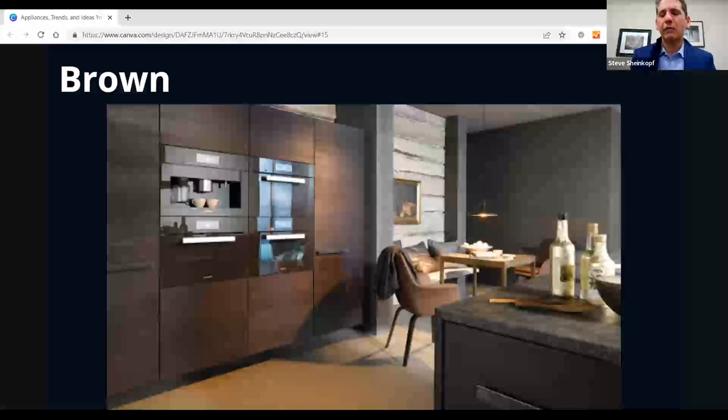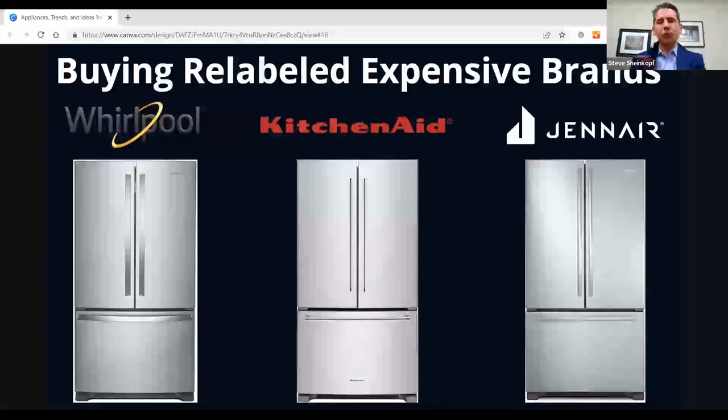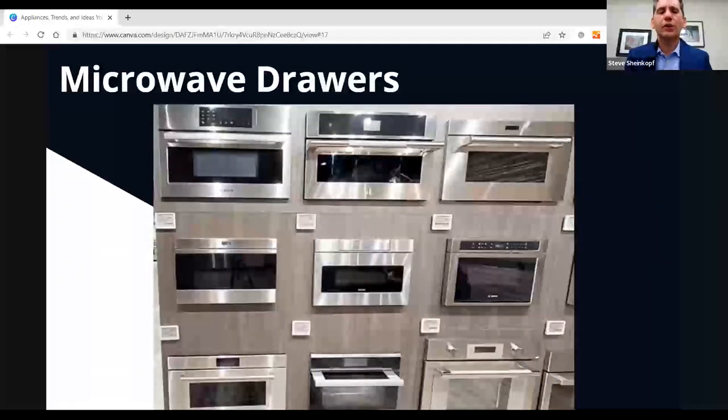Avoid buying relabeled expensive brands. This isn't just Whirlpool — everybody does it. You have a base manufacturer and a premier brand, and there could be a $500 swing on the same product. If you're flipping a house, the KitchenAid name means more than Whirlpool even if it's the same fridge. But if you're buying for your own home, look at the product, not the label. Similarly with microwave drawers — all are made by Sharp, who owns 11 patents. In that case, buy the least expensive brand, which oddly isn't Sharp. Know who's manufacturing the product; that's probably where you find the best value.